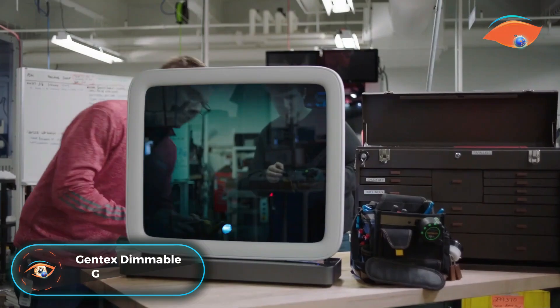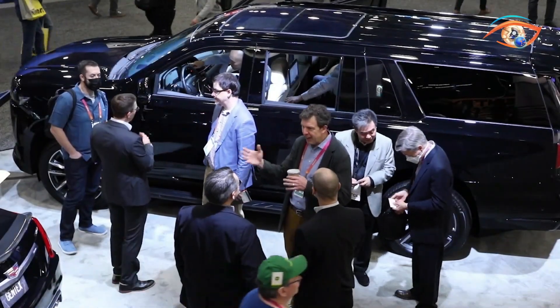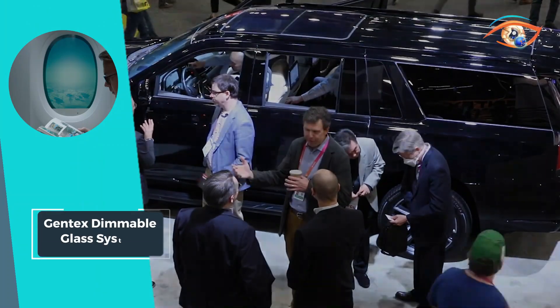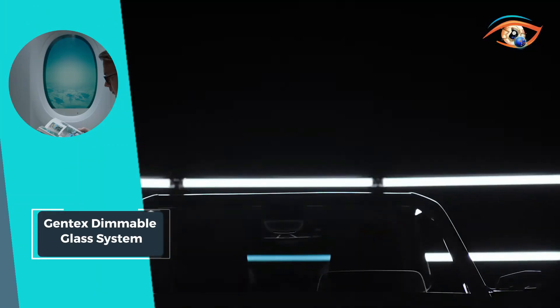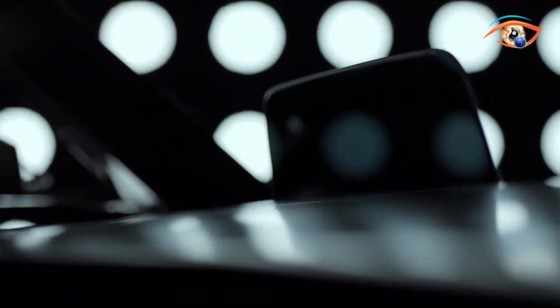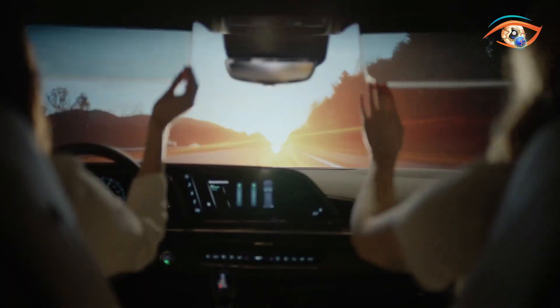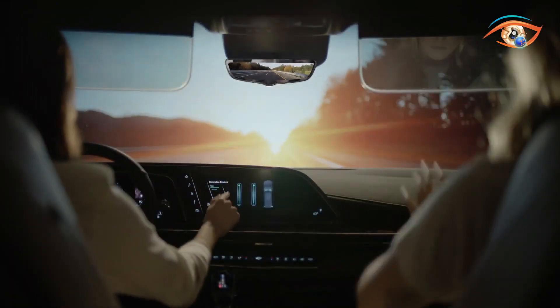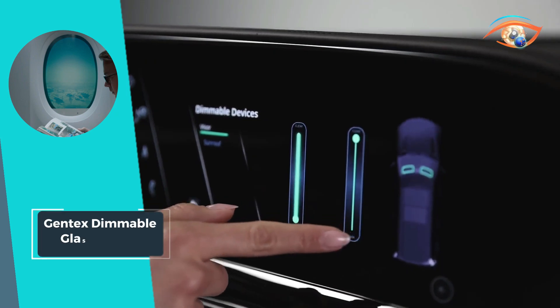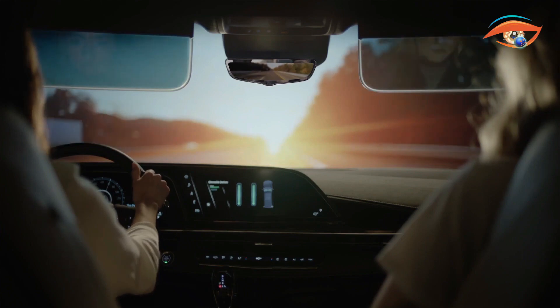The Gen-Tex Dimmable Glass System pioneers innovation with electrochromics, a science that darkens materials using electricity. At its core, Gen-Tex mirrors employ advanced light sensors, proprietary gels, and microprocessor-based algorithms. This sophisticated combination allows the system to detect mirror glare and autonomously adjust darkness levels, preserving optimal driver vision. The rectangular-shaped, lightweight design, weighing just 1.75 pounds, showcases the practicality and efficiency of Gen-Tex's dimmable glass system.